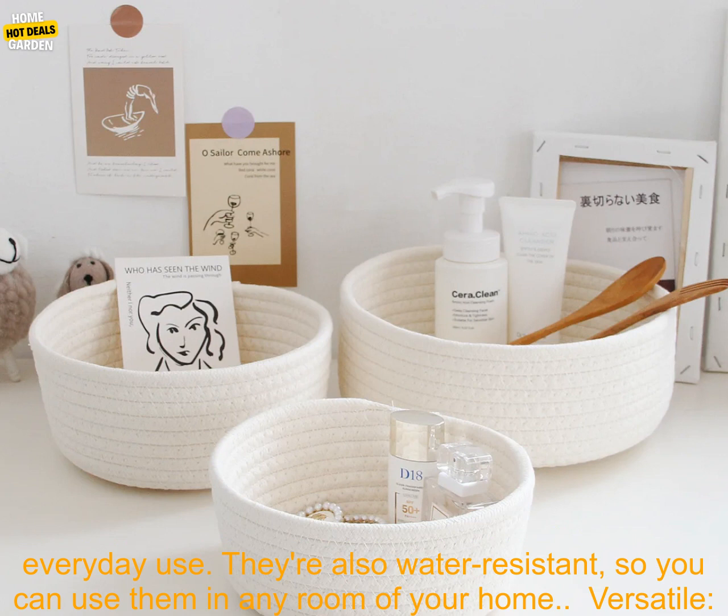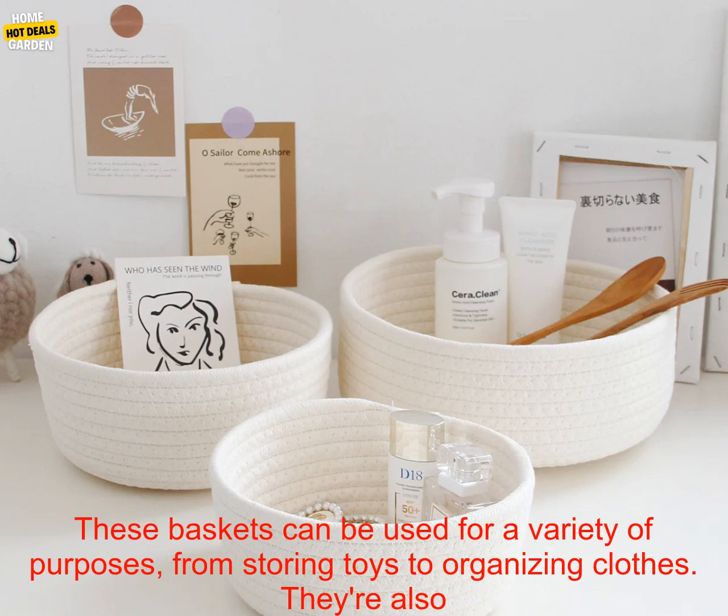Affordable: Handmade Woven Storage Baskets are a great way to add storage to your home without breaking the bank. They're also a sustainable option, as they're made from natural materials.